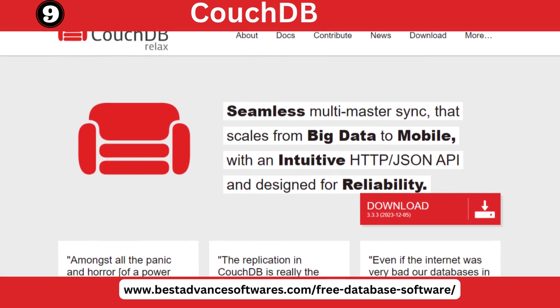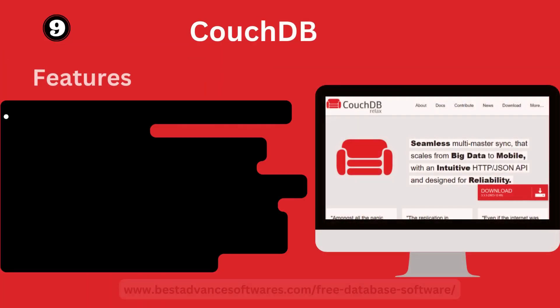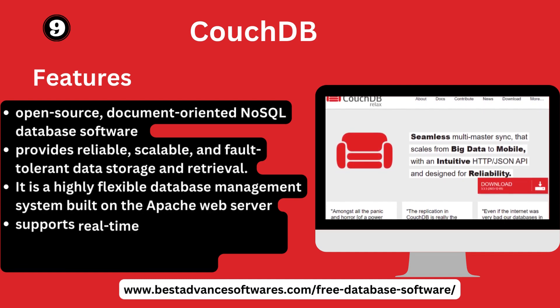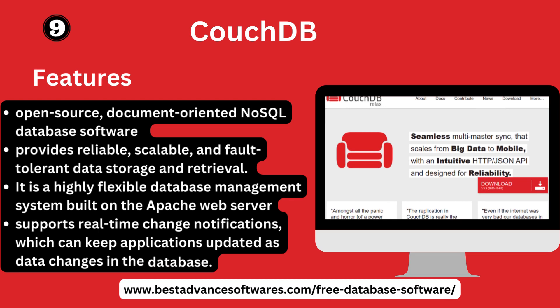Number nine: CouchDB. CouchDB is an open source, document-oriented NoSQL database software that provides reliable, scalable, and fault-tolerant data storage and retrieval. It is a highly flexible database management system built on the Apache web server, with real-time change notifications that keep applications updated as data changes in the database.